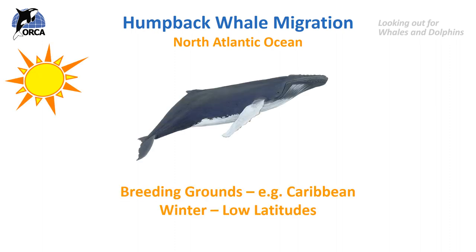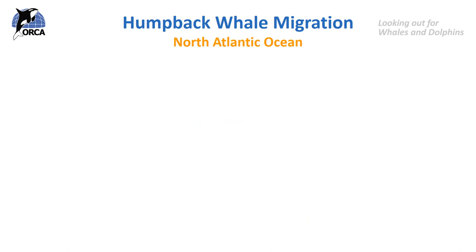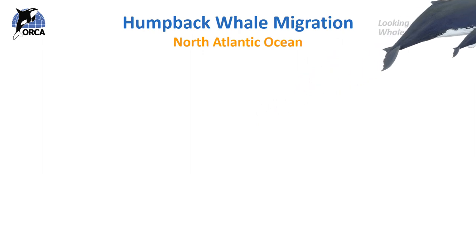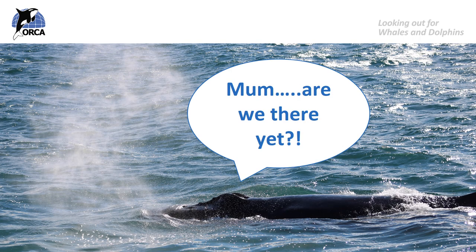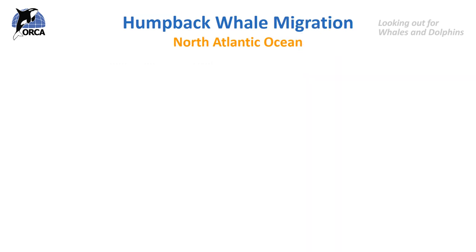When the female whale reaches the warm tropical waters in these low latitudes again, she gives birth to her calf. Humpback whale calves are born weighing about 2 tonnes and are 4 to 5 metres long. Once the calf has built up its fatty blubber layer, it will take the long migration with its mother all the way up to the high latitudes to feed. When they reach the feeding grounds, both mother and calf will feed, and then they'll travel all the way back down to the warm tropical waters again, and the cycle will start over.